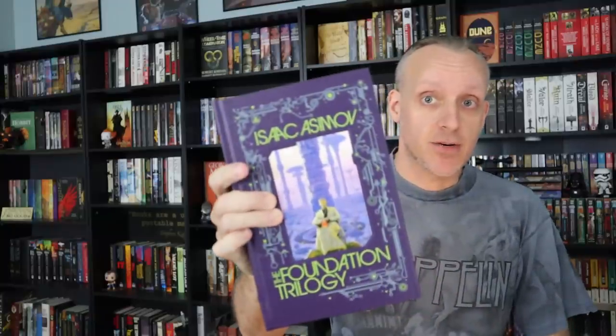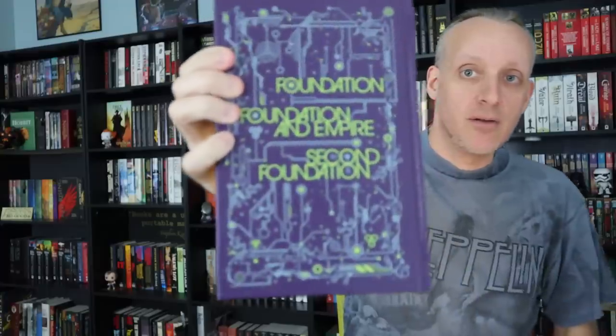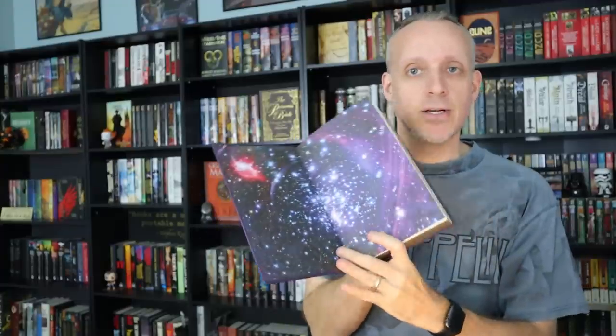I mentioned in my recent sci-fi video that one of the books I want to try is the Foundation Series trilogy by Isaac Asimov. You need to read Asimov to keep your sci-fi dork cred, and I never have. I saw this beautiful Barnes & Noble collection that has just the trilogy — not all seven books — and it's so cool, like a 3D image on the cover with gold-plated edges and beautiful artwork. I'm really looking forward to diving into this for the first time.